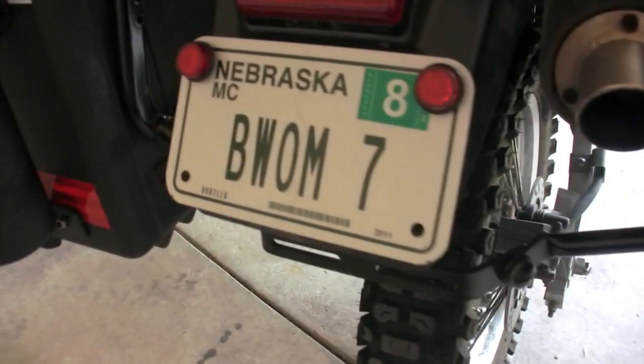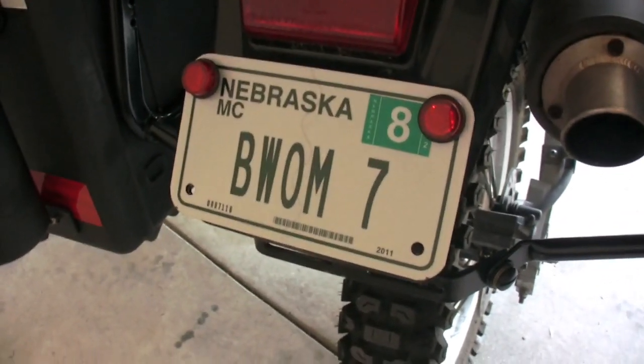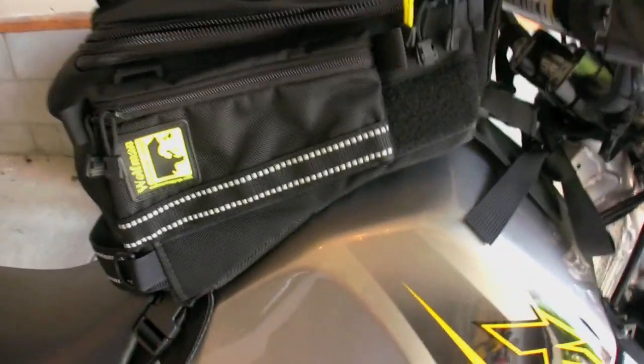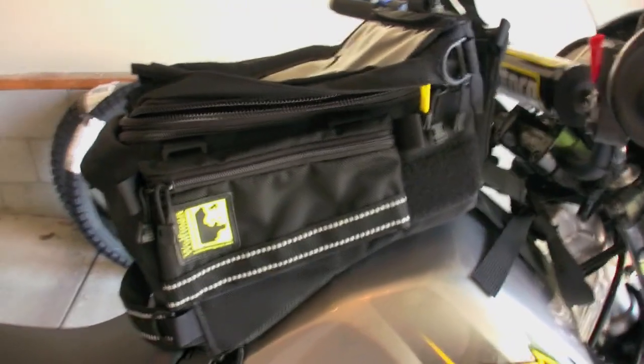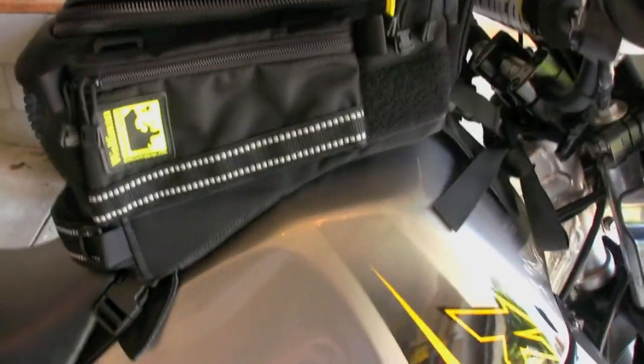A lot of bikers like to hide their license plate — it's just one of those things. But I want to show you mine; this is either really cool or really dorky. On the tank, we have the Wolfman Explorer tank bag. As you can see, it's curved to match the shape of the tank, so it'll be a really good tank bag. This thing was freaking expensive for how small it is — not really that great of a deal — but there it is: the Wolfman Explorer.